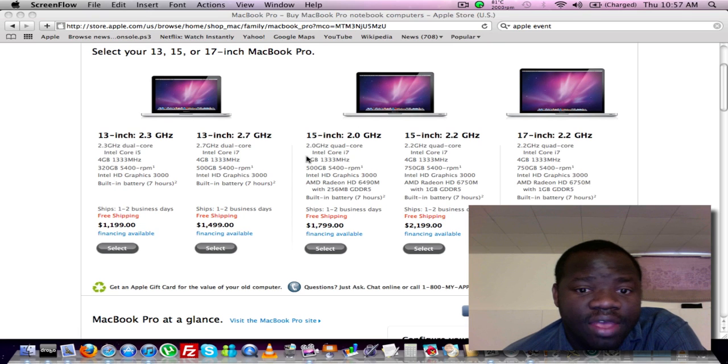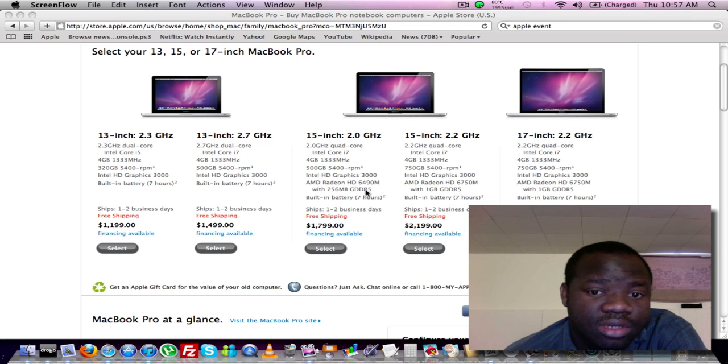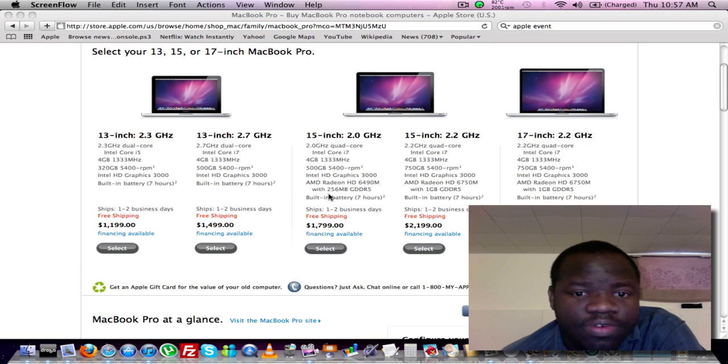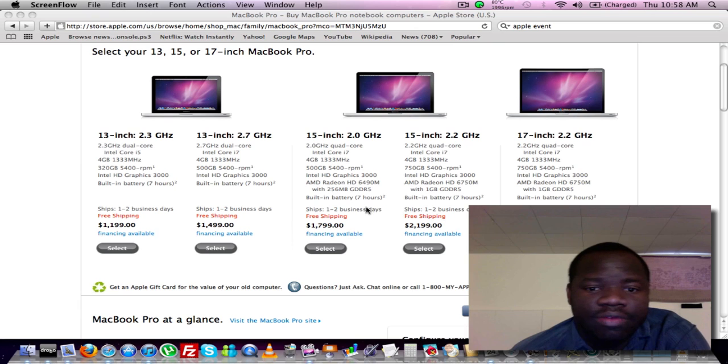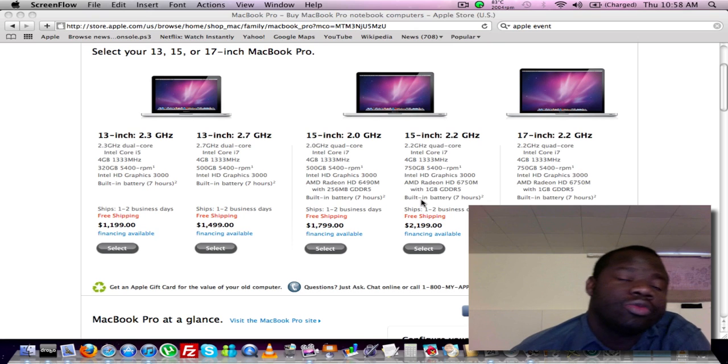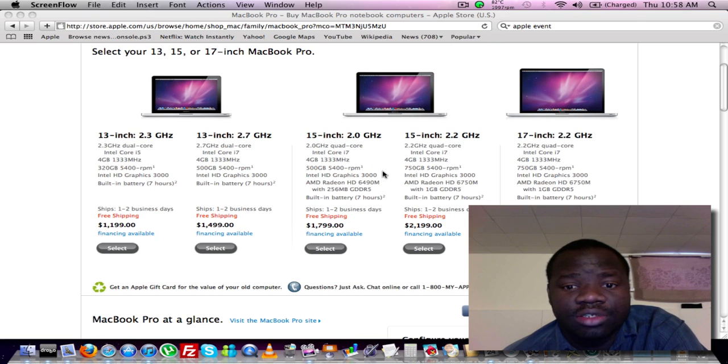For the 15-inch, you get a Core i7 clocked at 2.0 gigahertz, 4 gigs of RAM, and a 500 gig hard drive. It still has Intel graphics plus a second graphics card — the AMD Radeon HD 6490M mobile with 256MB of DDR5 memory on board — and still the same seven-hour battery life. The upgraded version gets a Core i7 at 2.2 gigahertz and a 750 gig hard drive. All these hard drives are still 5,400 RPM — it's a laptop, you've got to keep the heat down.